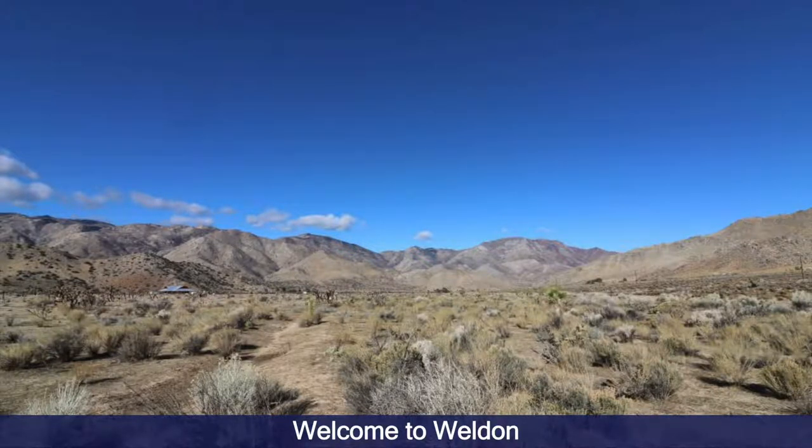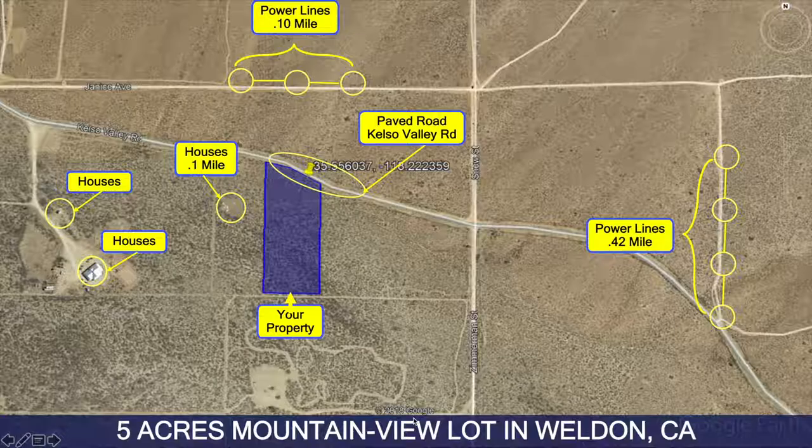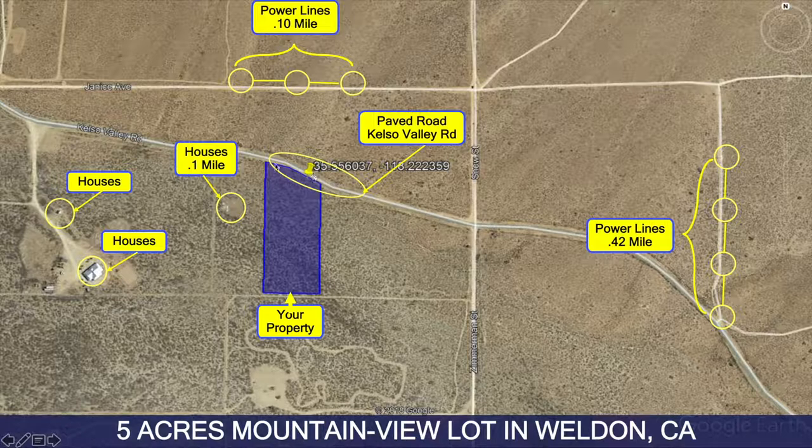Hey guys, this is Dallas with Golden State Investors, and today I want to show you a property we have: five acres in Weldon, California. Here you can see the outline of the property — it's along a paved road, this is Kelso Valley Road, and there are some houses scattered around as well as power lines really close by.